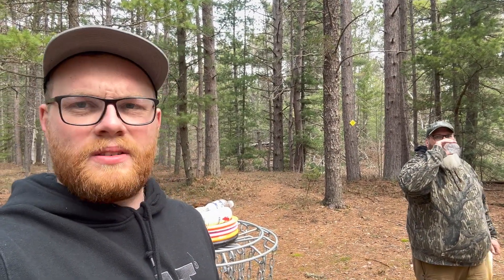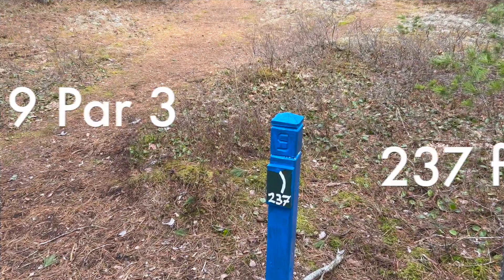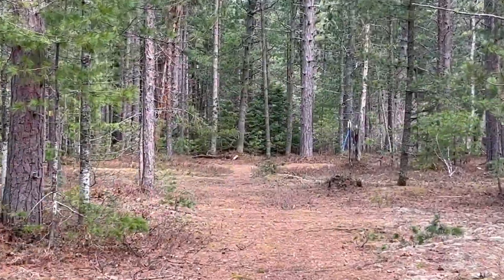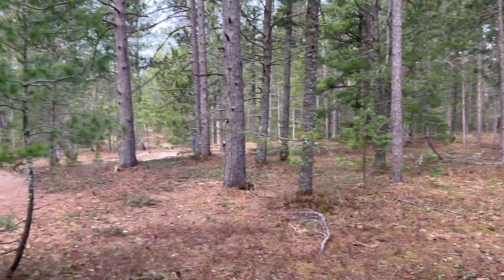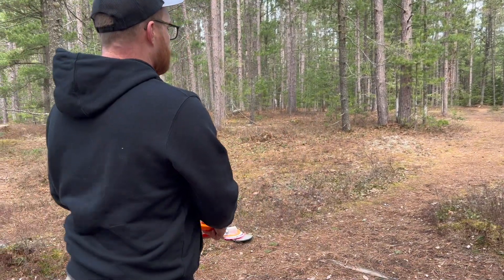On to hole nine, hopefully get back on the par train. There's no train — just singular cars. Hole nine — 237 feet. The basket is up the fairway and then down in a little gully. Sounds good — I'll go with that plan. Razor Claw, 237 feet.